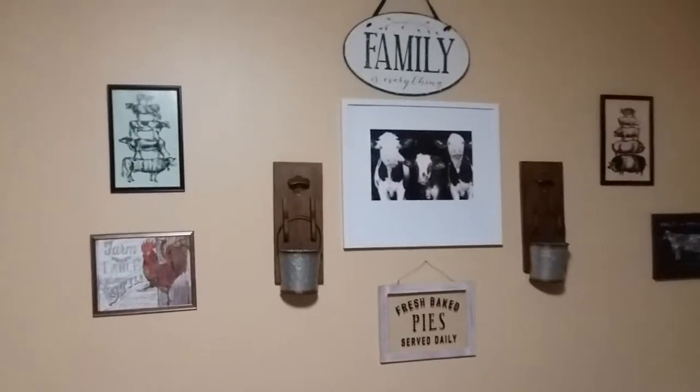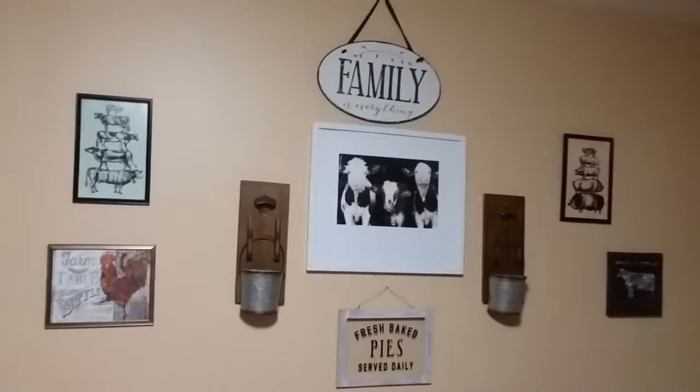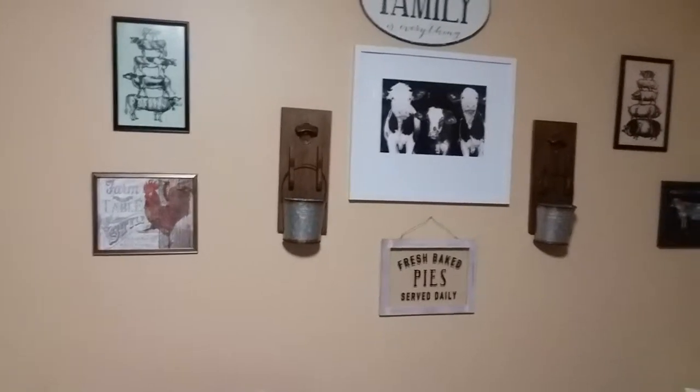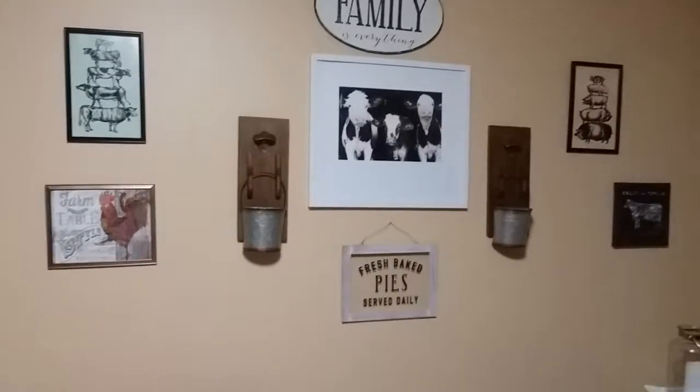And this is my little wall in the kitchen. I love cows and pigs and stuff like that. Yeah, like I said, we live deep in the country.